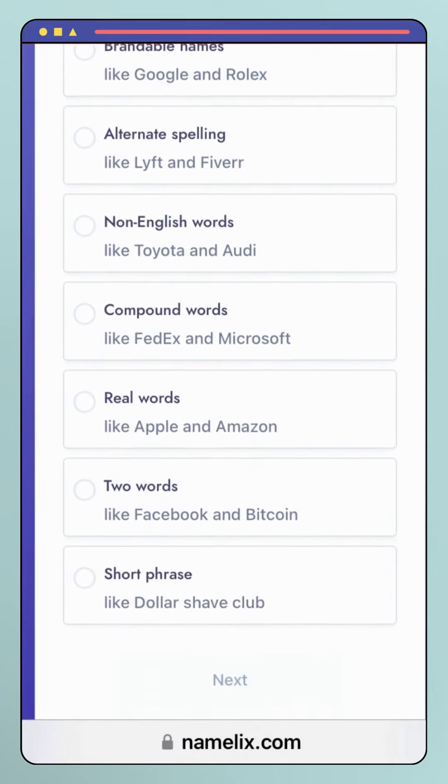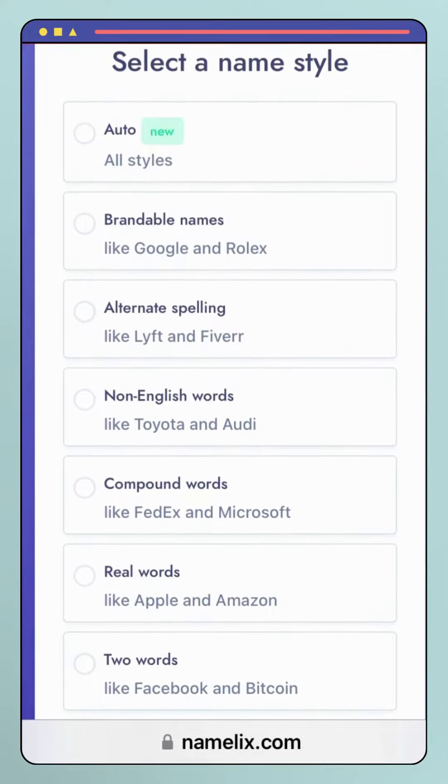Brandability: the generated names are unique, creative, and memorable, helping businesses stand out in a crowded market.